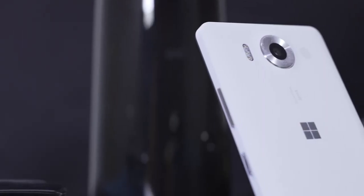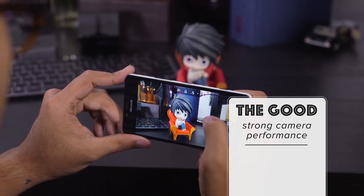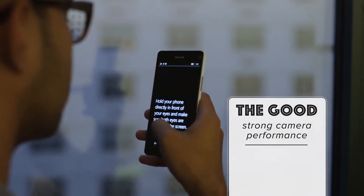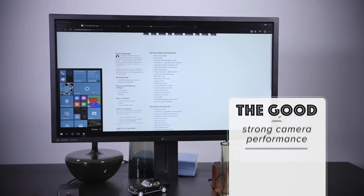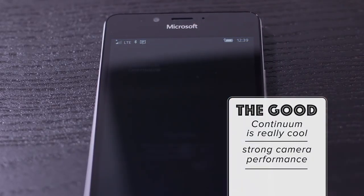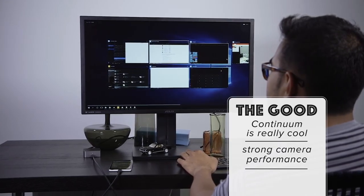Let's start with what we like. Even though it faces some stiff competition, the 20 megapixel camera on the back of the 950 is a really strong performer. The 950 also plays host to some really interesting features that underscore Microsoft's vision for mobile computing. The biggest is Continuum, which lets you be more flexible and productive by running apps both on your phone's tiny display and on a bigger screen. When it works, it works really well.